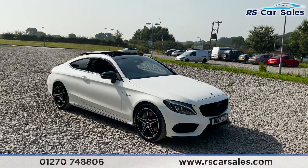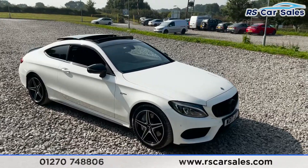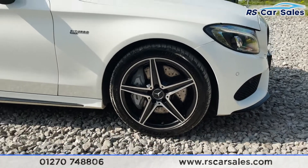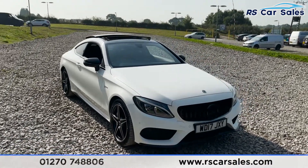Here we have a 2017 Mercedes-Benz C43 AMG 4MATIC. With this vehicle you do get four 18-inch alloy wheels, all in excellent condition as you can see. Coming around to the front, the vehicle itself is finished in a Polar White exterior paintwork.